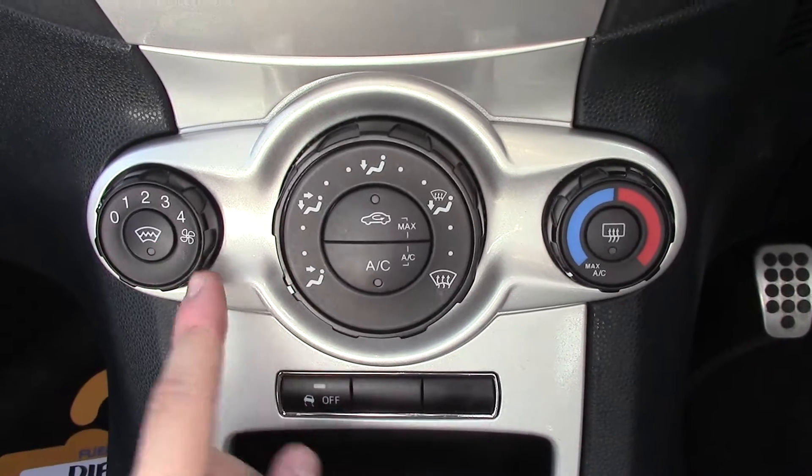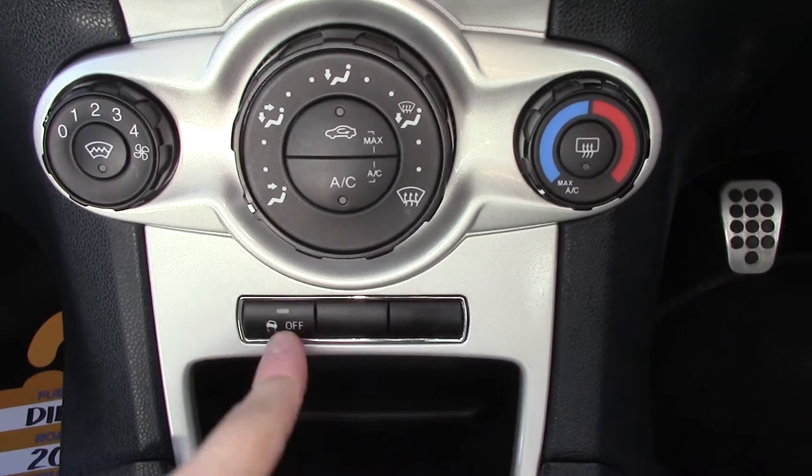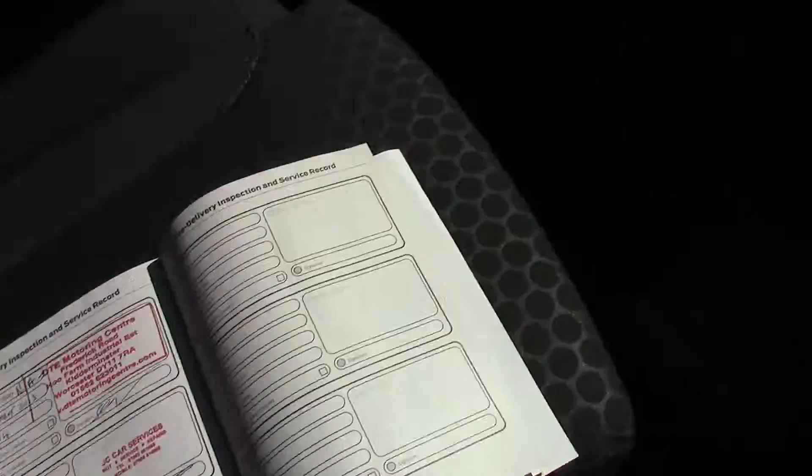Just below that, aircon as well as a heated front screen and traction assist button. This vehicle also has service history and we should also be servicing this vehicle before it's sold to you, the customer.